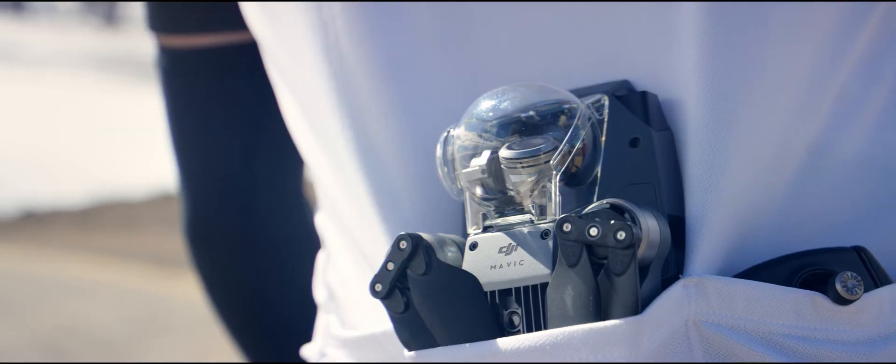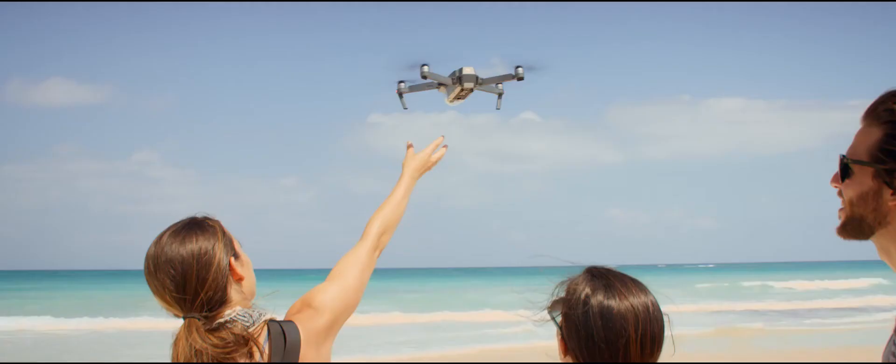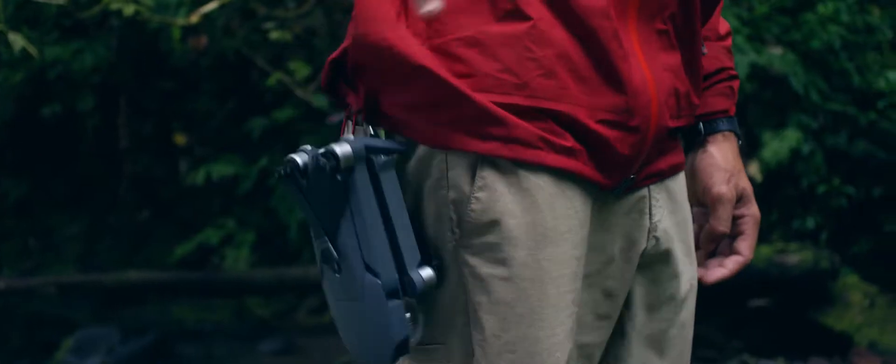This is the DJI Mavic Pro. And this is the DJI Mavic Pro Unfolded. To make it this small, we had to rip out a ton of cool stuff, right? No.